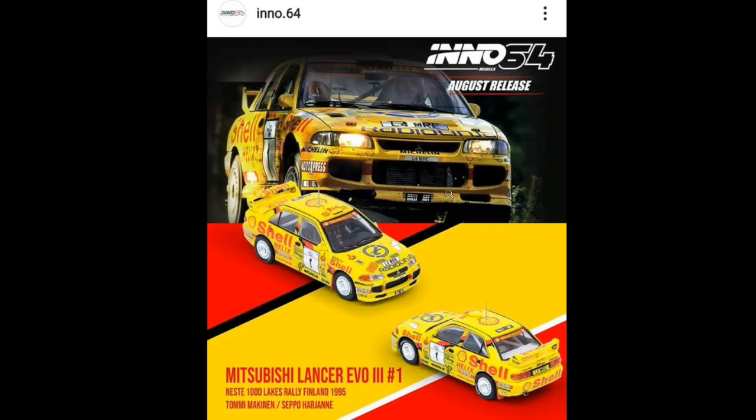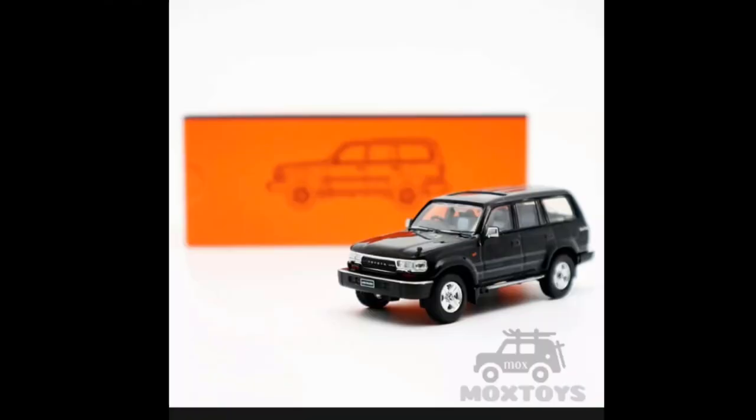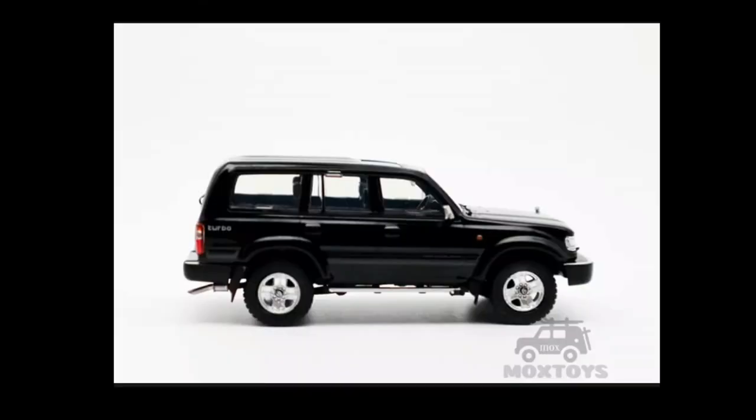Speaking of cool stuff, here's a brand that has just been slowly creeping up to become one of the crowd favorites: GCD, and specifically the GCD Toyota Land Cruiser, which is gaining tons of popularity because of its outstanding details and pretty good pricing. This is priced at around $20 USD, which I'd say is good given the amount of detail you get.